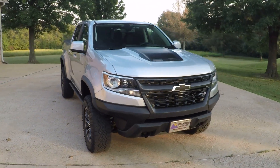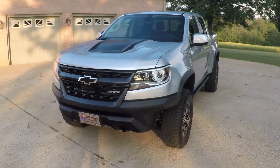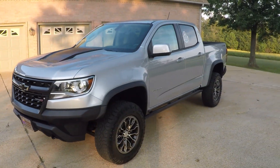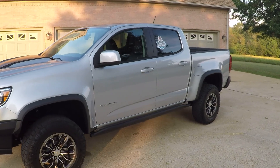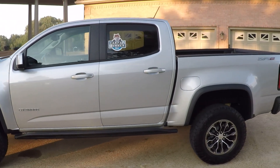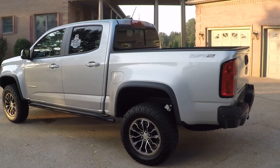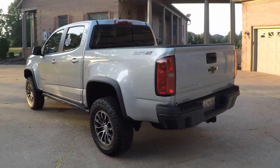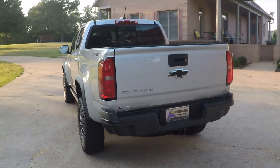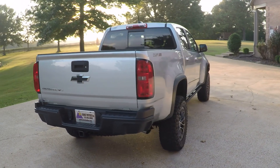Welcome to Sunset Motors. My name is Frank Girard. This is a limited edition 2017 Chevrolet Colorado with the ZR2 package, which is a very cool package. It's a factory off-road package, so there's no aftermarket modification. This is the way it came from Chevy, so it's lifted.